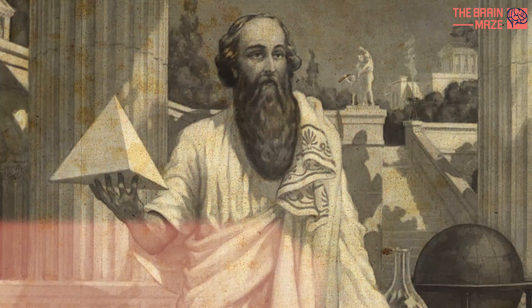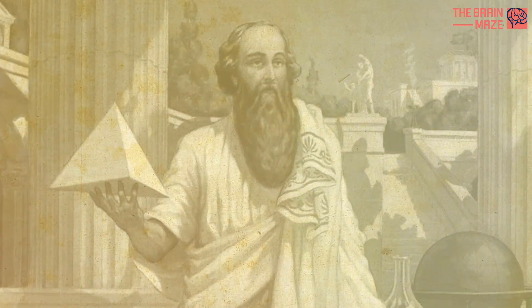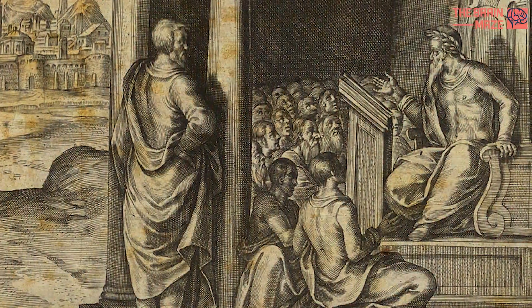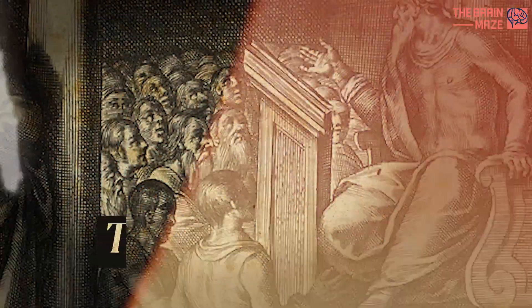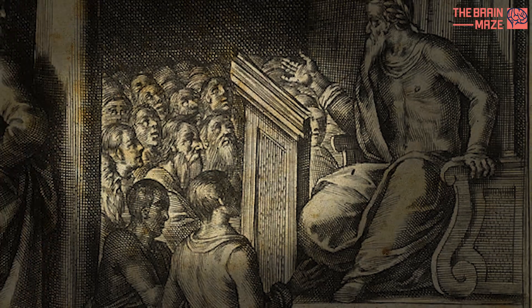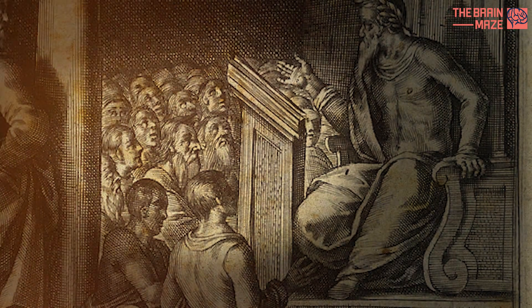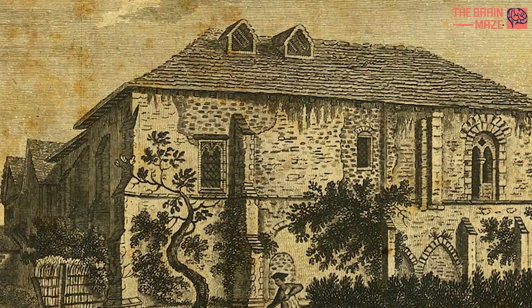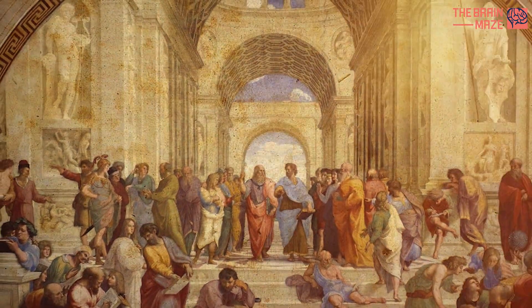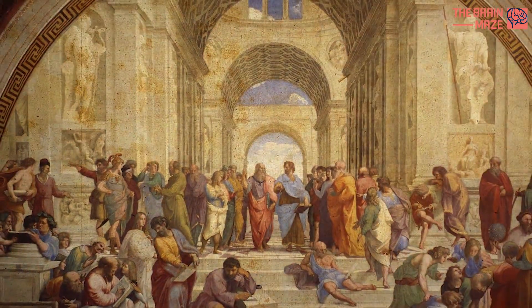So why did this get attributed to Pythagoras? No original writing from Pythagoras survives; what we know of him was passed on by others — in particular the Pythagoreans, members of a school he set up in what is now modern-day southern Italy. The school, named the semicircle of Pythagoras, was secretive, but knowledge learned there was passed on, and often attributed to the man himself.